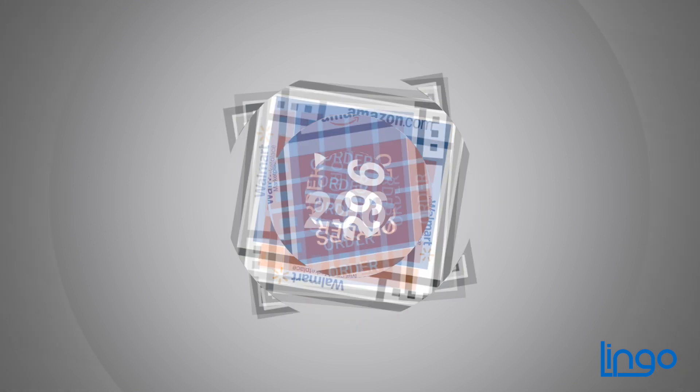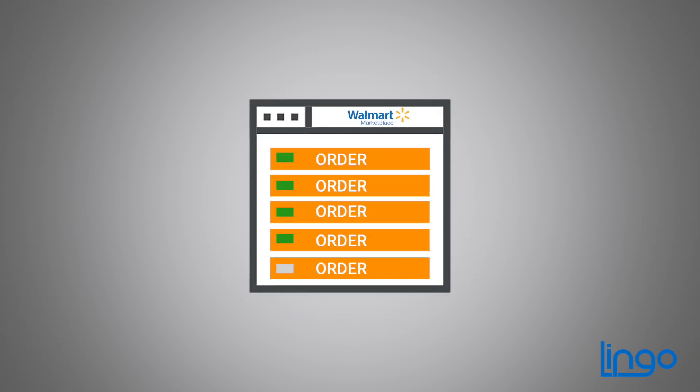When sales start increasing on your store, you'll want to save time by batch processing orders so you can process hundreds of documents at once instead of individually.